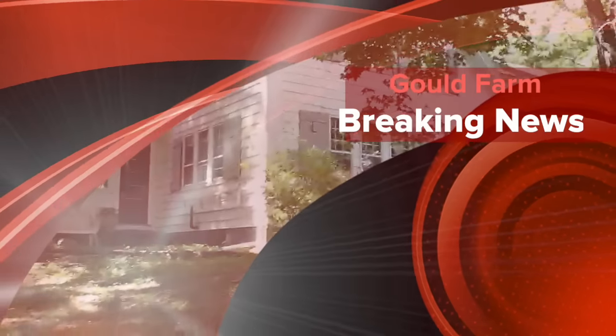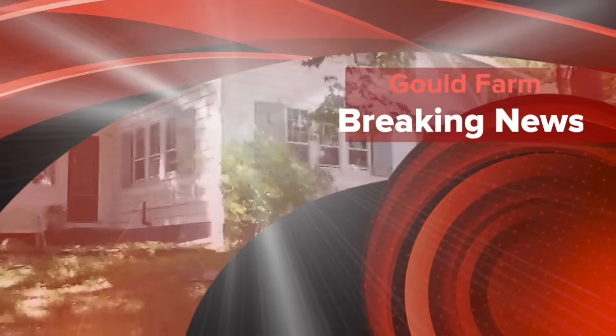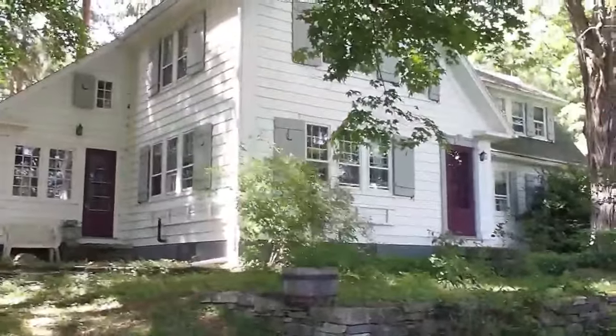This is our first tour of the new O'Connell House transition program at Gould Farm. I'm Mike McDonald and my partner here is Jose Villegas.